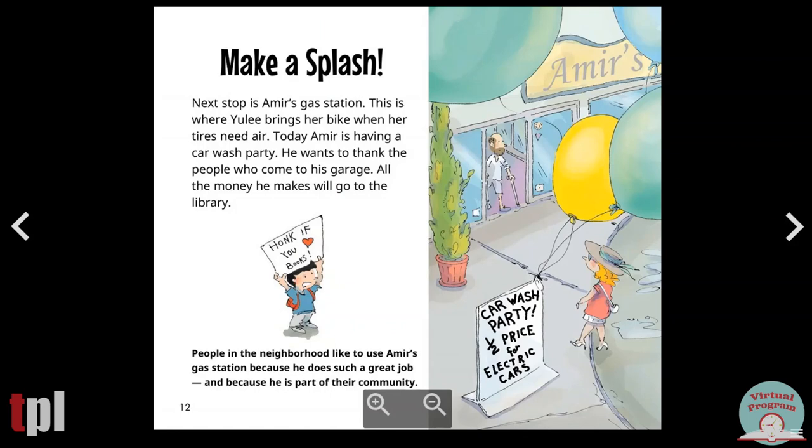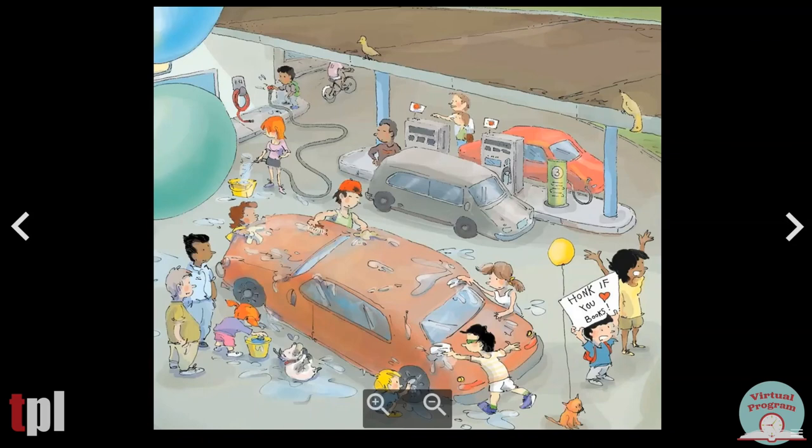Make a splash. Next stop is Amir's gas station. This is where Yuli brings her bike when her tires need air. Today, Amir is having a car wash party. He wants to thank the people who come to his garage. All the money he makes will go to the library. This child has a sign that says, Honk if you love books. People in the neighborhood like to use Amir's gas station because he does a great job and because he is part of their community. Oh look, everybody is helping and washing the cars. Oh look at Max the dog having fun.